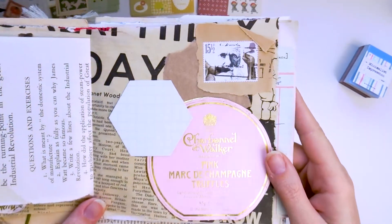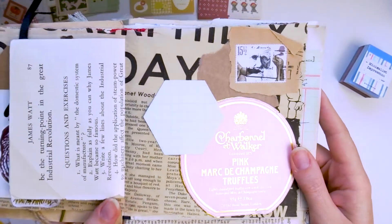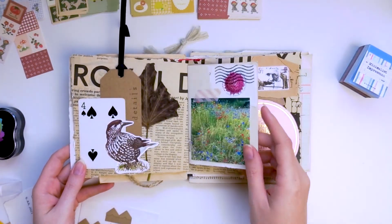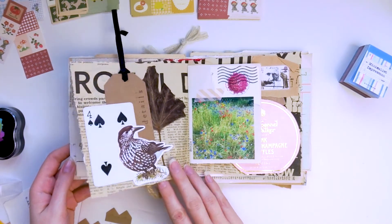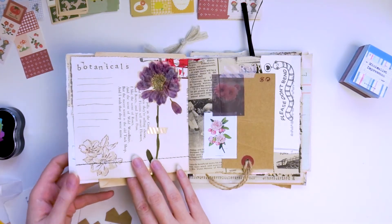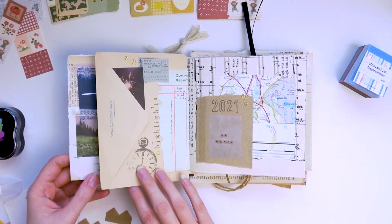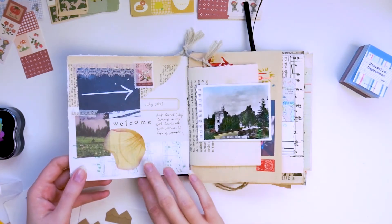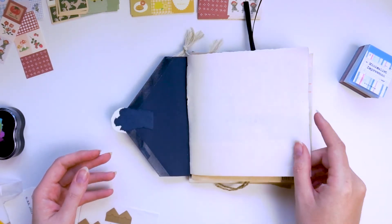And then there's the pink packaging on the right. Just flicking through the rest of the book now, but I hope you enjoyed this video — thank you so much for watching! If you want to see more videos, please do hit subscribe and I'll be back next Sunday with a new one. I hope you have a lovely week — see you later!